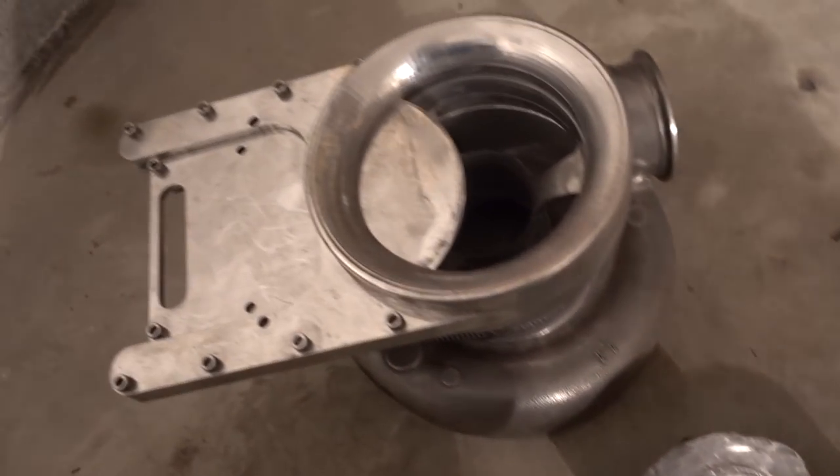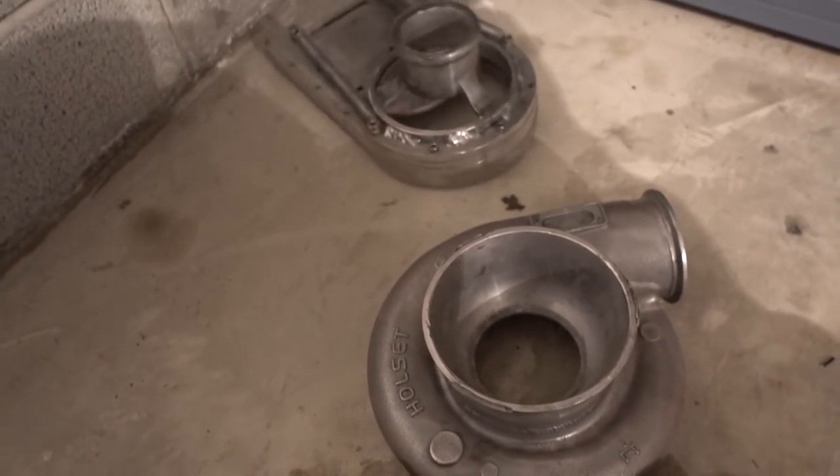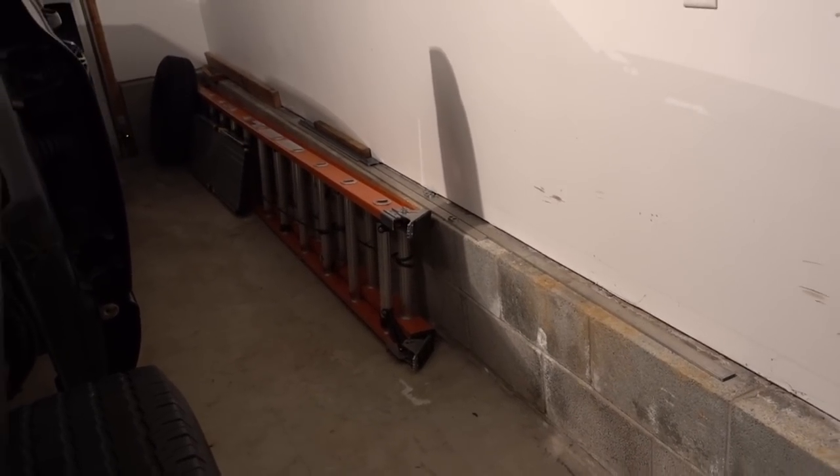And this freaking thing used to be welded just like that — blew the whole damn thing off. Ladder, because homeowner problems. Gas cans.